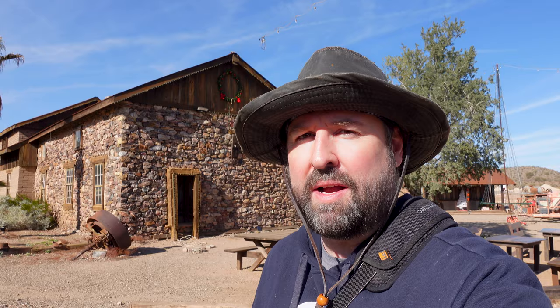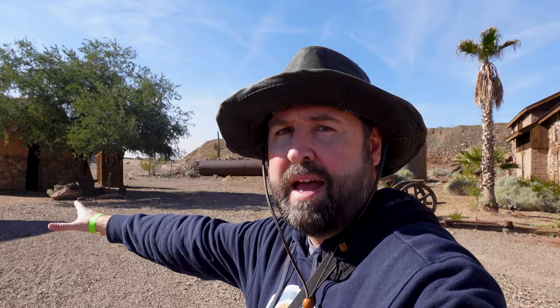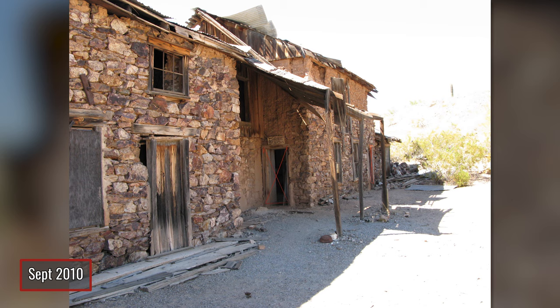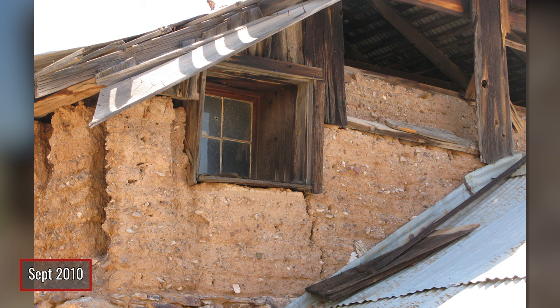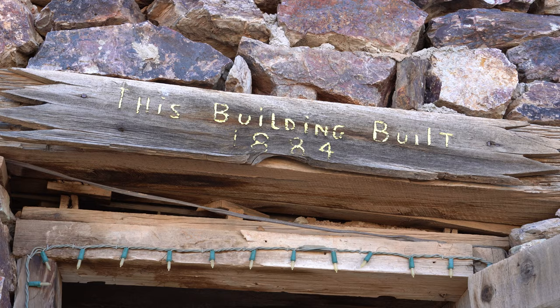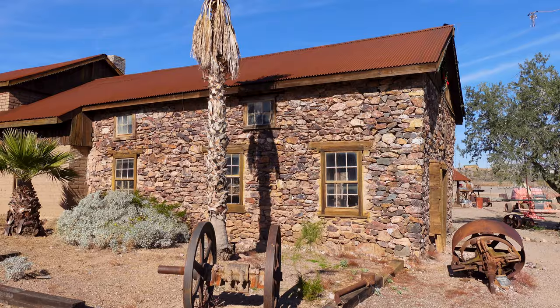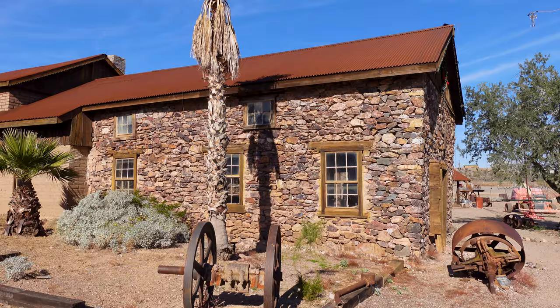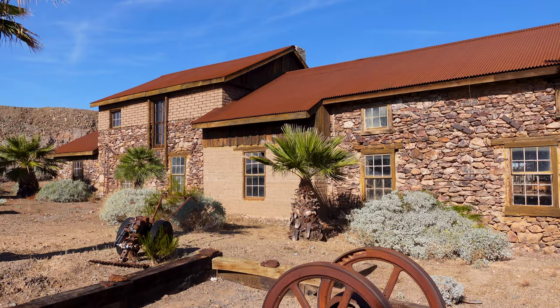One of my personal favorite buildings seen at varying states throughout time — the old assay office. When we came here in 2010, just like the Wickenburg Cabin, this was well on its way to becoming a pile of rubble. They wouldn't even allow you access back then. This entire corner was caved in, just rubble spilling out, and we've seen pictures of the roof caving in various spots. They really did a fantastic job cleaning this up. This is another building where I've read the actual stone sourced from this area is believed to be really high grade containing a lot of gold — so if they disassembled all this, it could literally be worth its weight in gold.